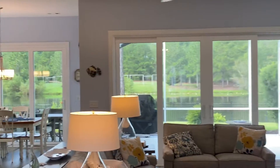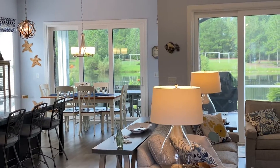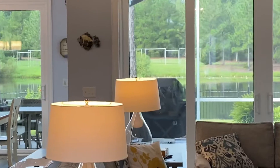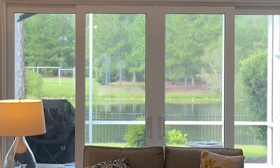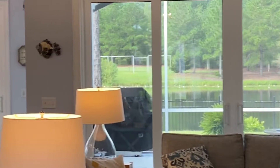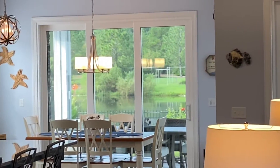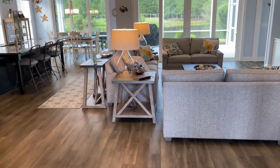It pulls you right through to the lake. The photos just don't quite capture how drawn you are to the lake. I'm zooming in because that's really what it feels like — it feels like it's zoomed right in and you're looking at a river out there, even though the photographs focus on the furniture.